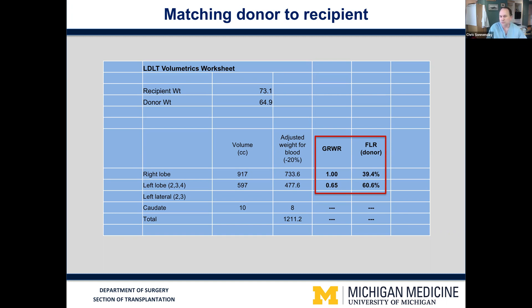The left lobe, in this case, which would leave plenty of liver for the donor, would be too small for the recipient. So in this specific example, we chose the right lobe for donation.